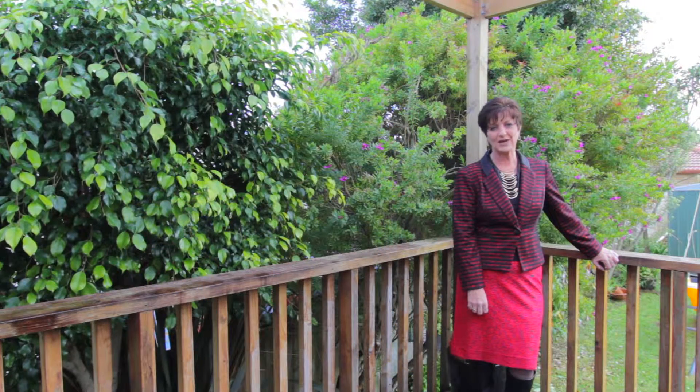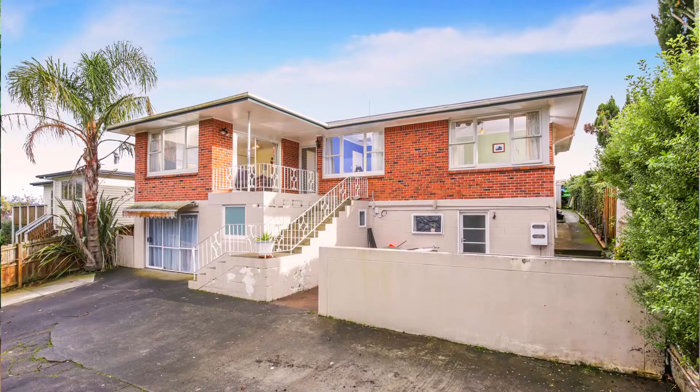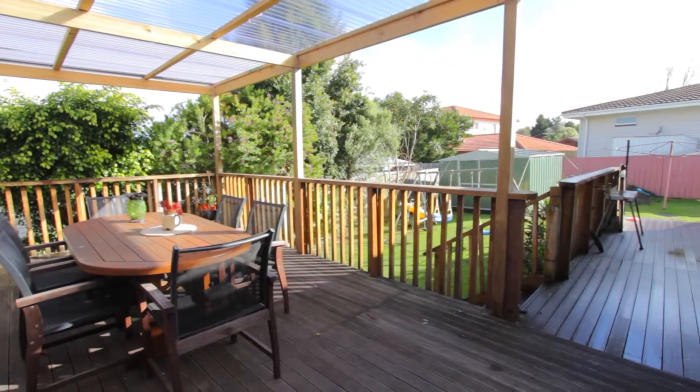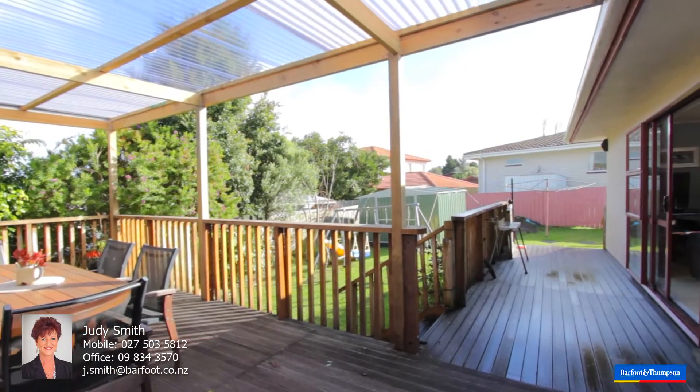On the other side of the flat is a large rumpus room which also has its own bathroom. This property is in a fabulous location and so handy to Westfield Shopping Centre in Henderson, public transport and train service into town. There are good schools in the area.